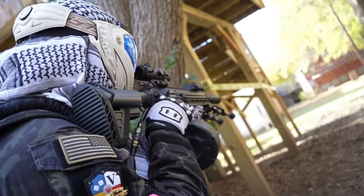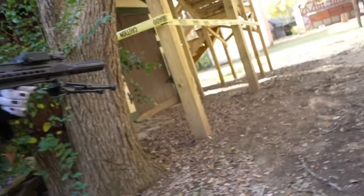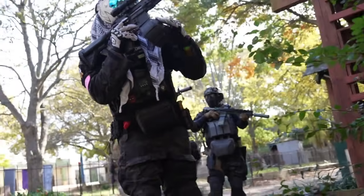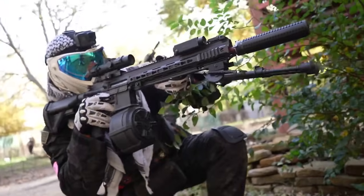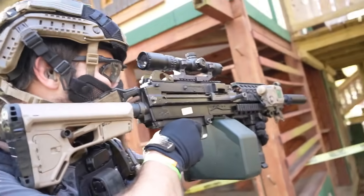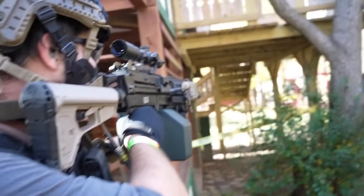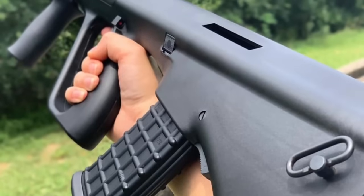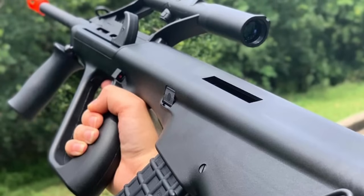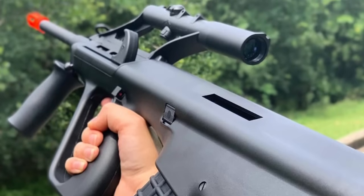As we continue, there are a lot of M4s on this list. I could say all day that the ICS Galil is the best Galil on the market, or that LCT makes the best G3 AEG or best HK53 — but then this would just be a long list of ICS, LCT, and VFCs. So let me talk about a gas blowback that I still have a lot of love for — specifically the AUG that we needed on the market, because before it all the AEG AUGs kind of sucked.